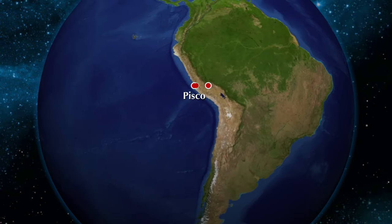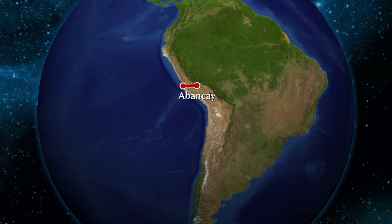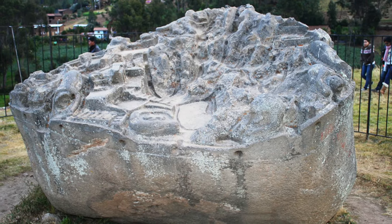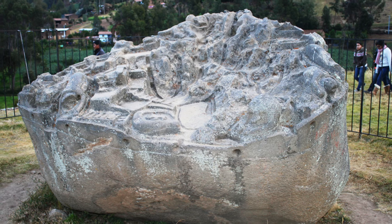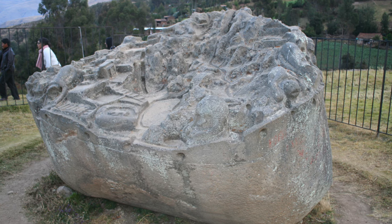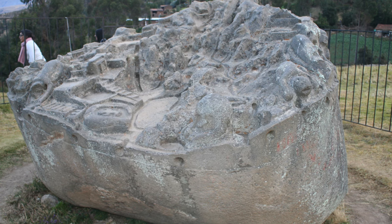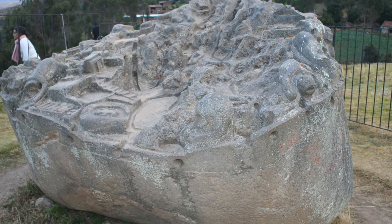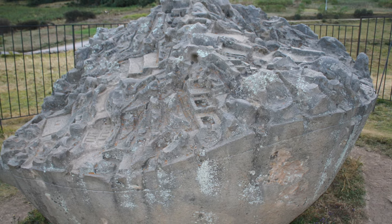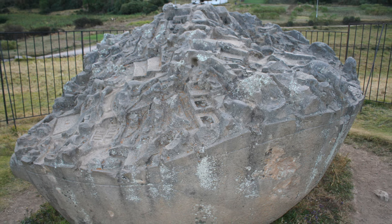This is Brian Forster and today we're going from Pisco on the coast of Peru to Avancay in the highlands. There, in a very small village called Saiwitae, we find this incredible sculpted boulder. The stone it's made of is called andesite, which is very hard — seven out of ten on the Mohs scale of hardness — and there are more than 200 animals carved into the surface, as well as what appear to be terraces, waterways, and other features.